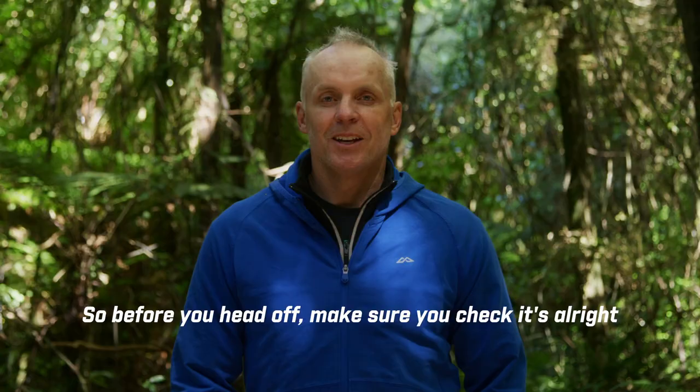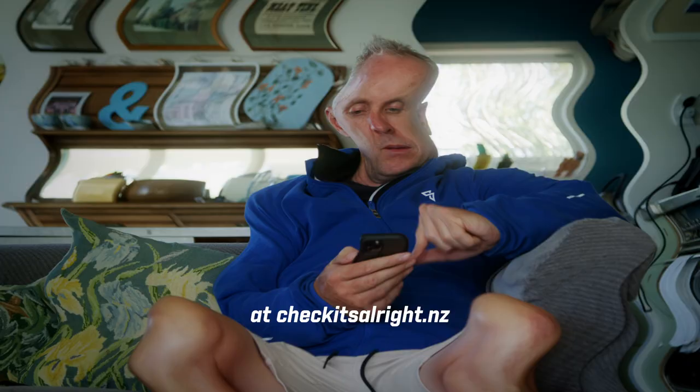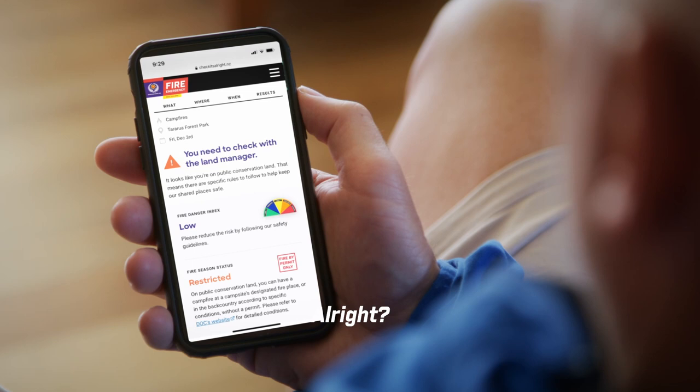So before you head off, make sure you check it's all right at checkitsallright. Hold on, not so fast — you also need to check with the land manager first.